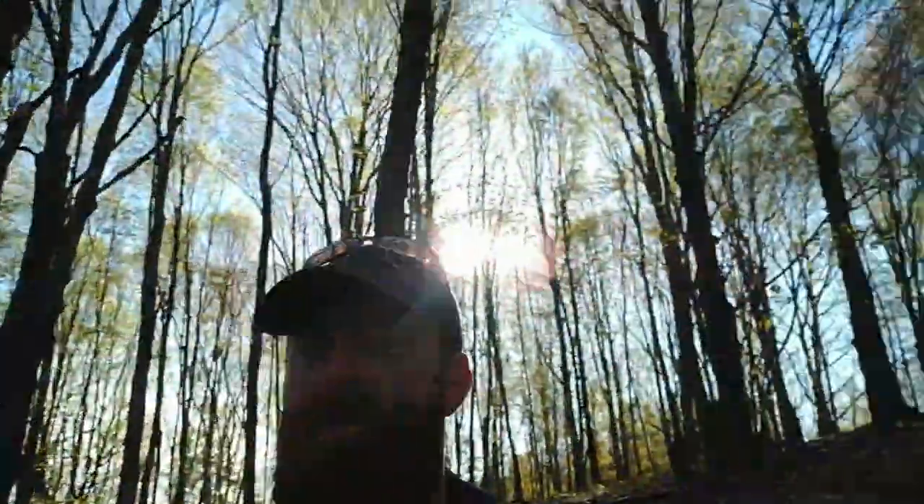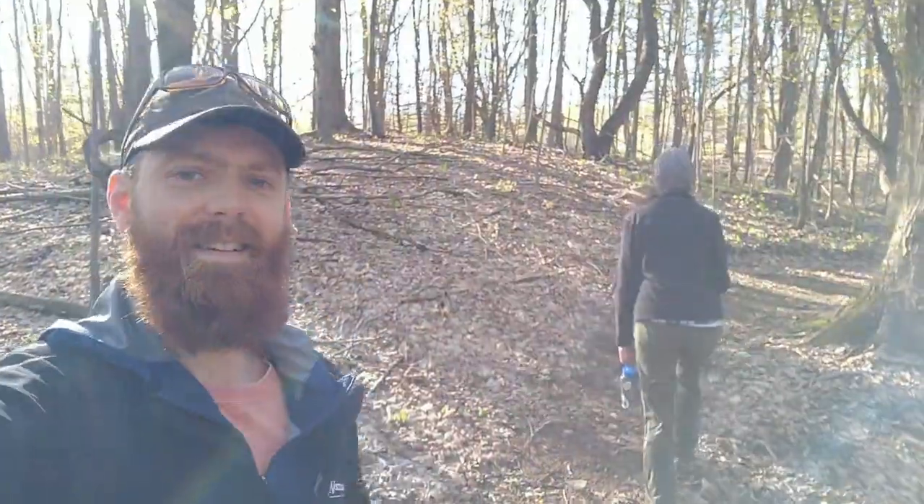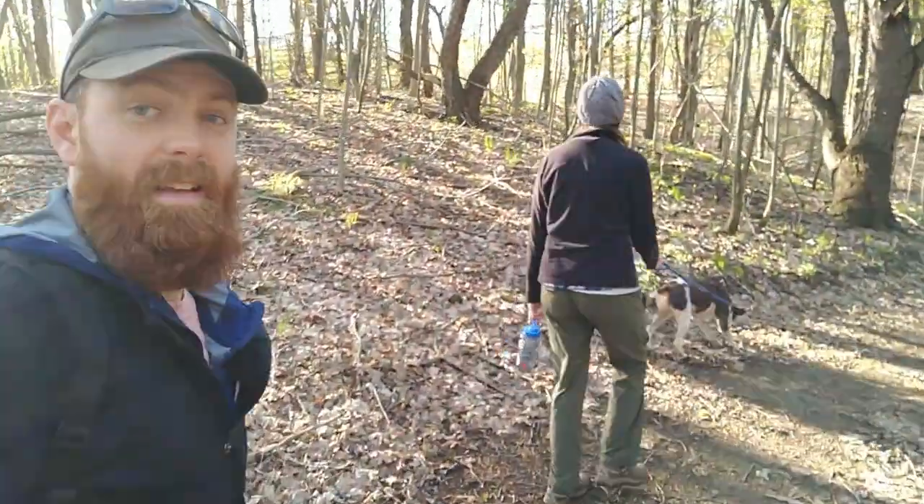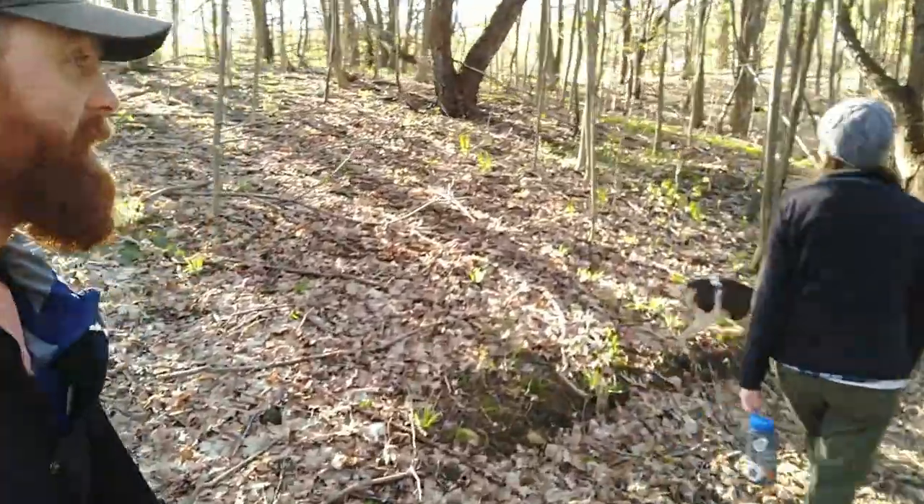All right, so it is the next day and Casey and I are out for a walk. There we go — walking with Fergie here, that's her name, on the trail. Just enjoying a nice walk; it's a beautiful spring morning.